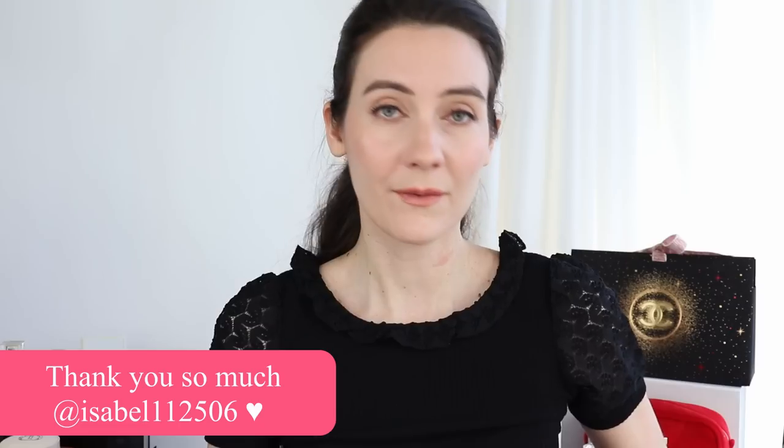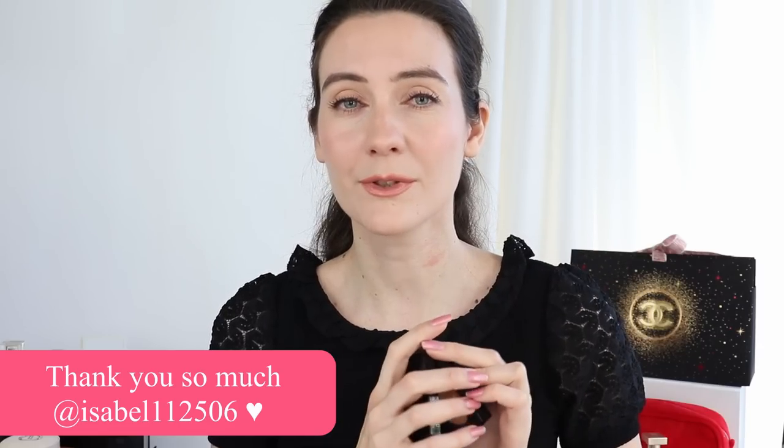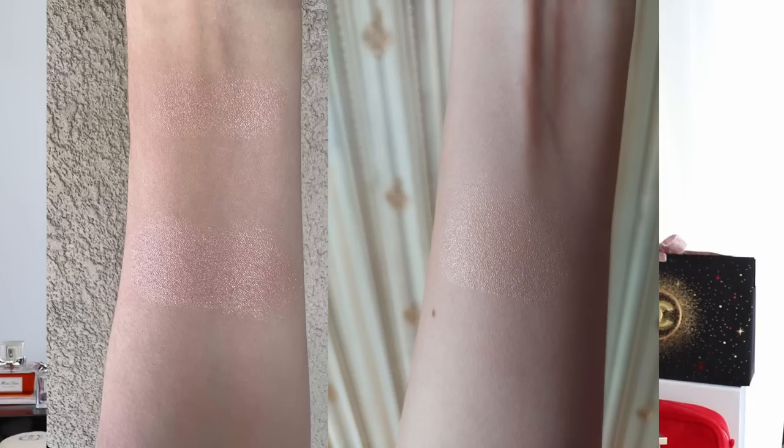I absolutely love when you send me swatches to insert in my YouTube videos — we have such a friendly community here and it's very useful. I'm happy to show a photo from Isabel, whose Instagram and YouTube channel I'll link in the description. Thank you so much Isabel. Looking at her swatches, she has quite a similar skin tone to mine and her swatches are incredibly good quality, both made in natural light.